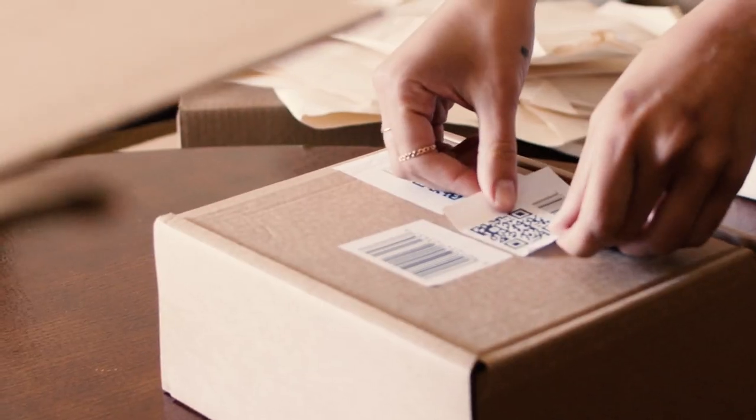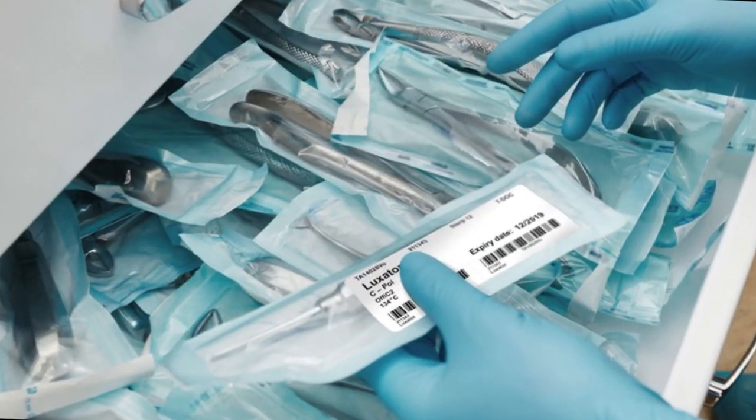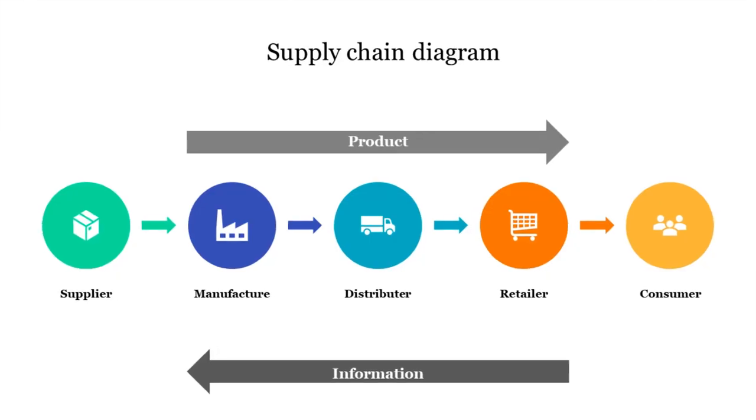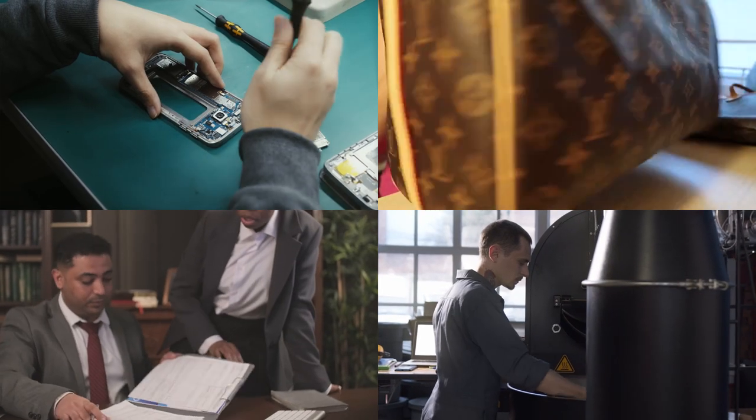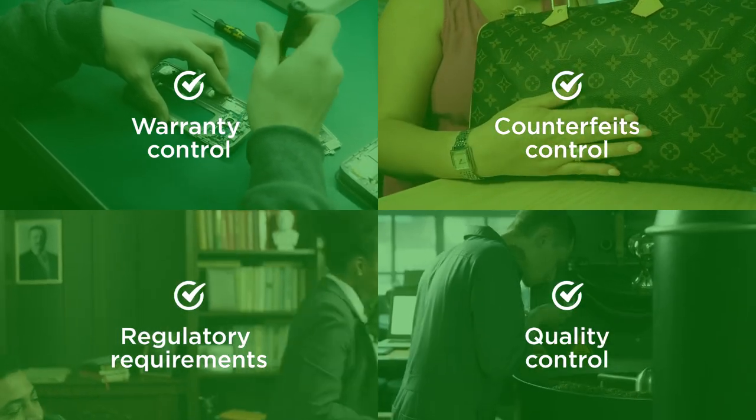Serial numbers are widely used to track individual items like spare parts, medical equipment, and drugs throughout the supply chain. They help brands manage warranties, counterfeits, regulatory requirements, and quality control.